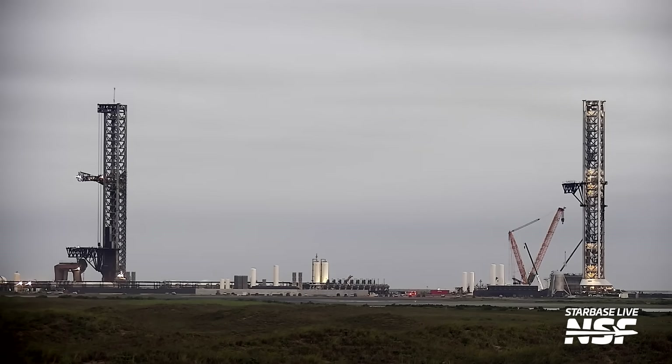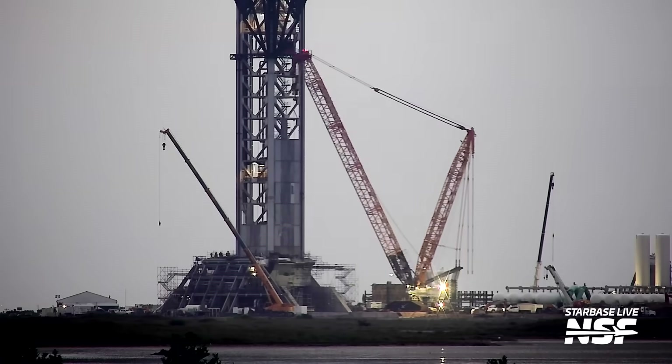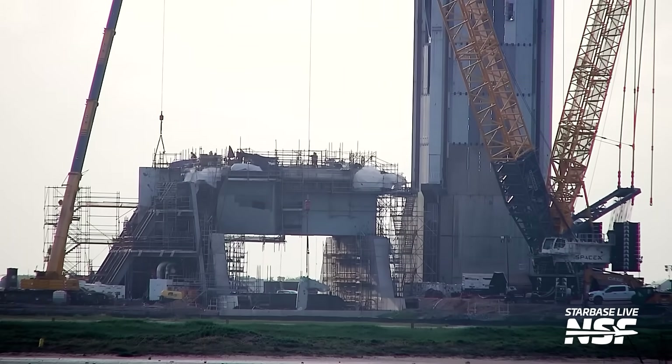Moving to the launch site's Pad 2, all 20 hold down arms are now fitted to the orbital launch mount, and teams will continue working to fully integrate them for operational status. When the mount was initially rolled out, there were only four of these clamps in place — sufficient to lift and move the OLM in its current position. Now that the pad is progressing, they clearly require many more. These pieces of hardware are essential for ensuring that Super Heavy boosters are securely held to the launch mount.